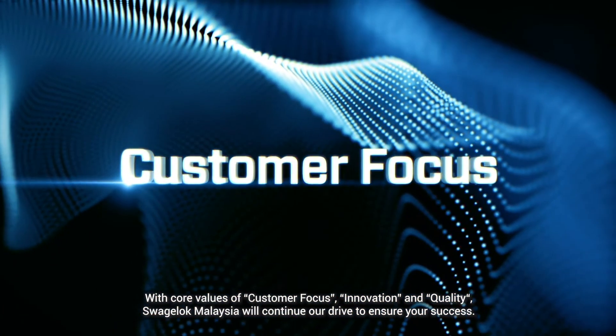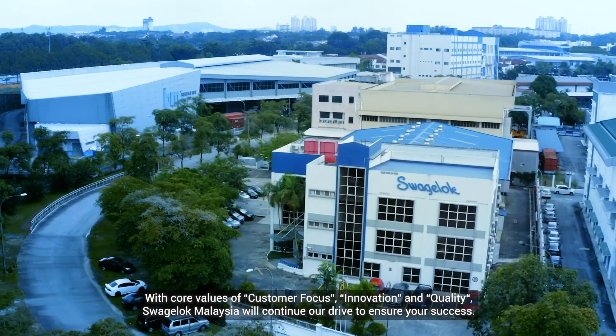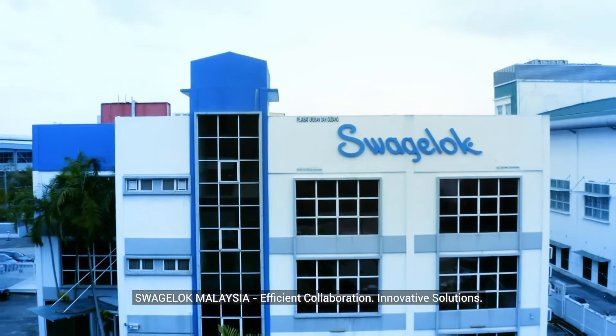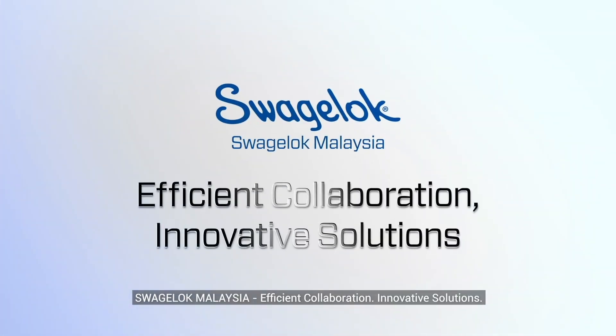With core values of customer focus, innovation and quality, Swagelok Malaysia will continue our drive to ensure your success. Swagelok Malaysia — efficient collaboration, innovative solutions.